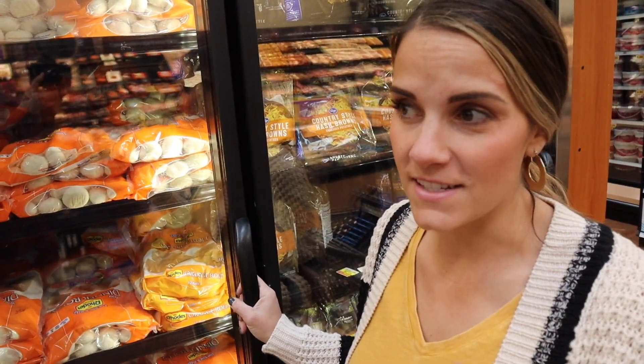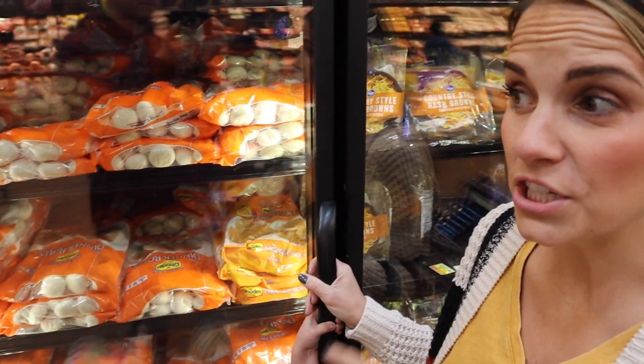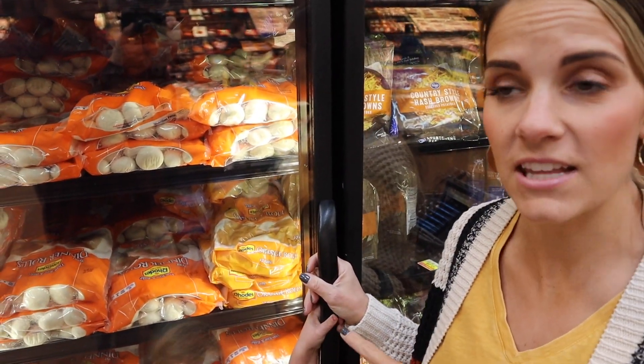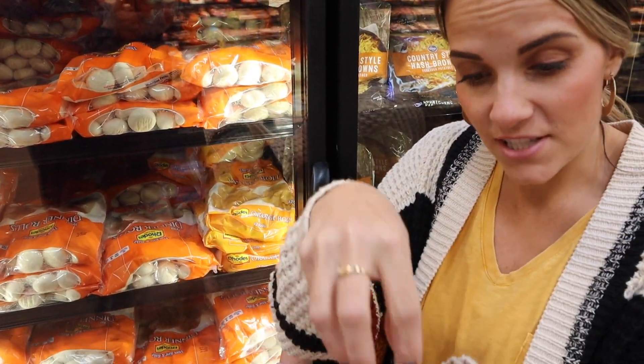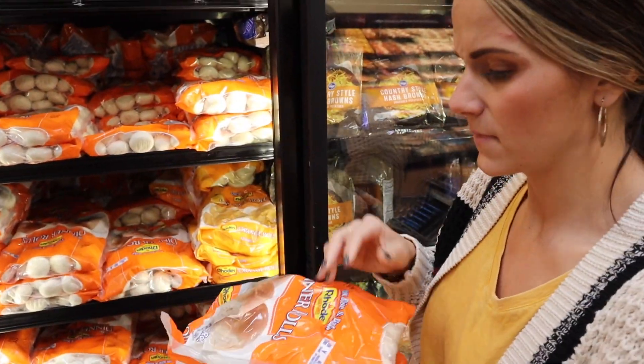One of our very favorite things — and this might be inappropriate — but we call them butt rolls in our family. On Thanksgiving, you put two Rhodes Rolls in a muffin tin and it looks like a butt. One thing I've learned: Rhodes Rolls are only good if they're fresh. Made them when they've been in the freezer for a while and they don't really rise — they just stay like little dough balls. People always want extras of the rolls, and for leftovers — turkey sandwiches in butt rolls.